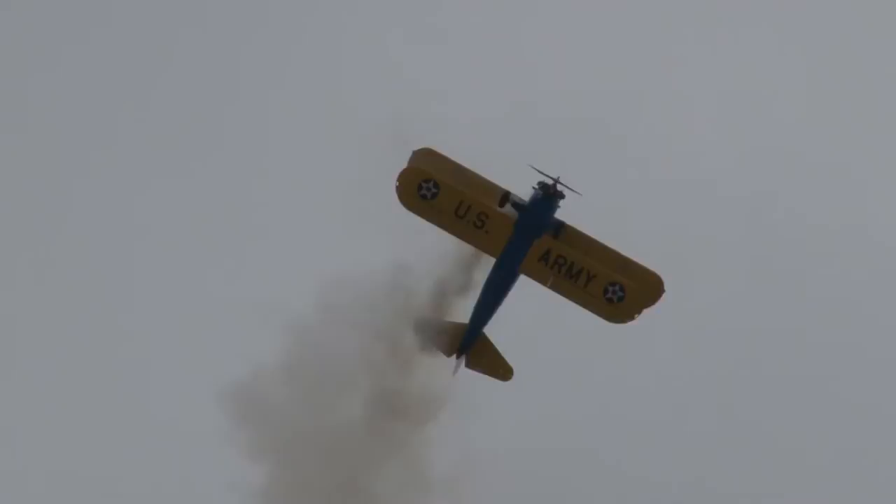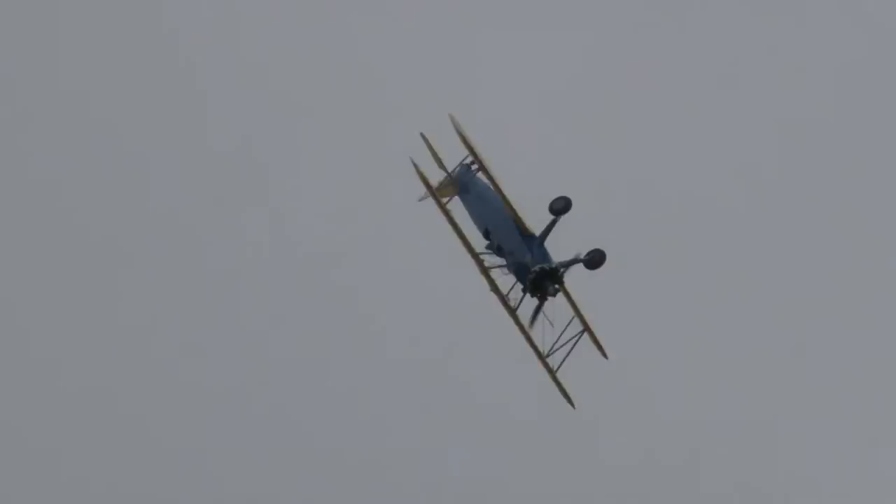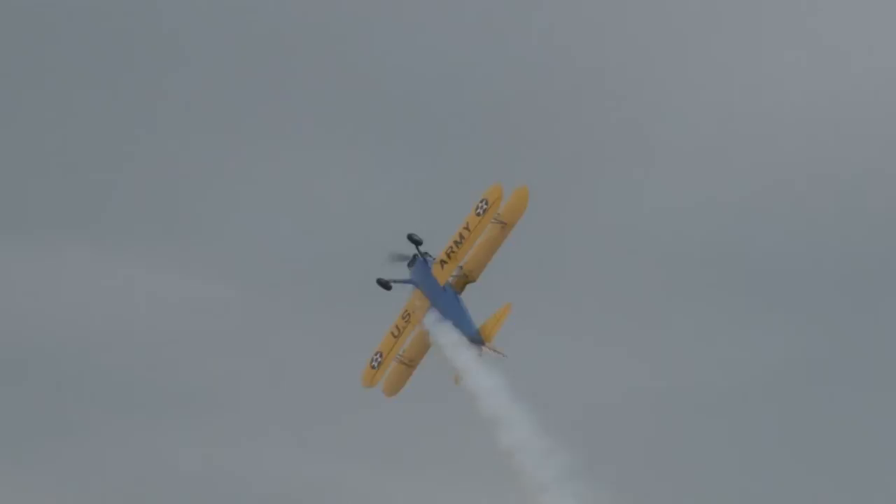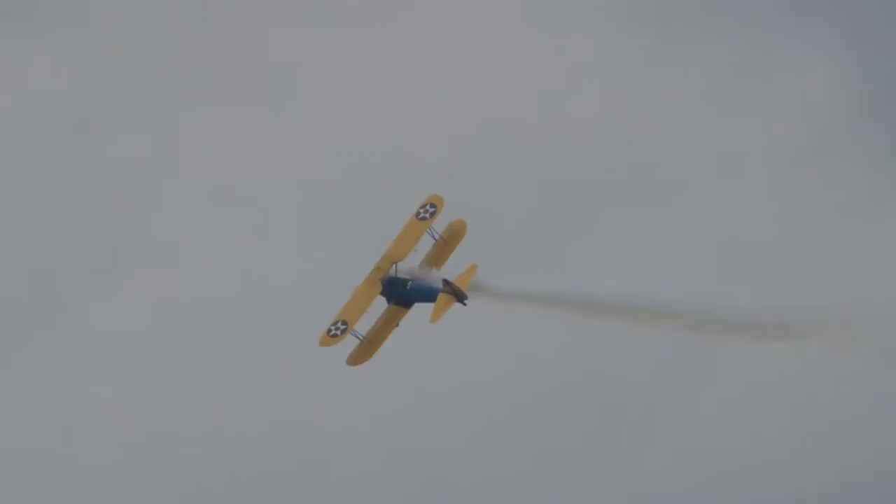Now watch him spin it. Power's still off — power's off. That's two turns. And the power's back on, and he still has enough juice to go into knife-edge flight. You love this? This is barnstorming for the 21st century.